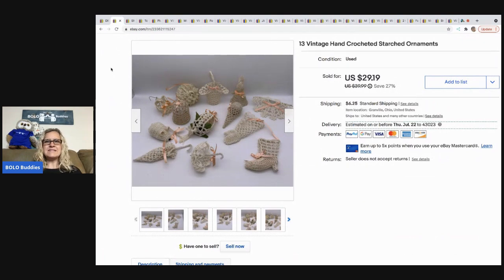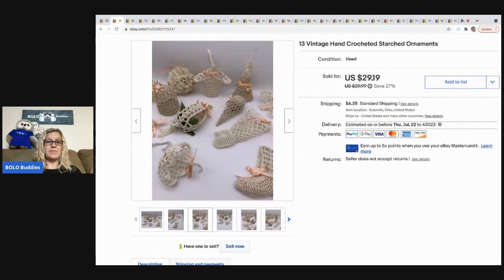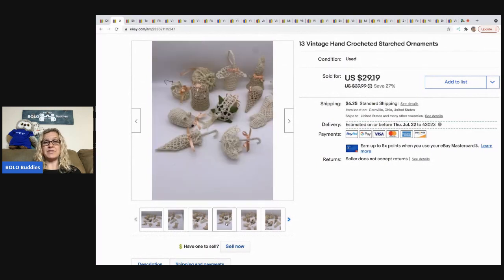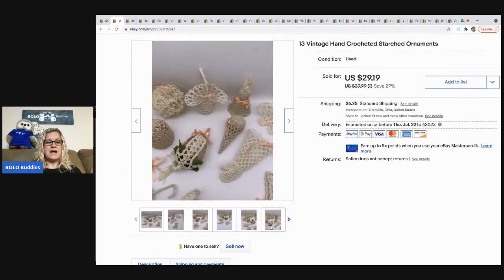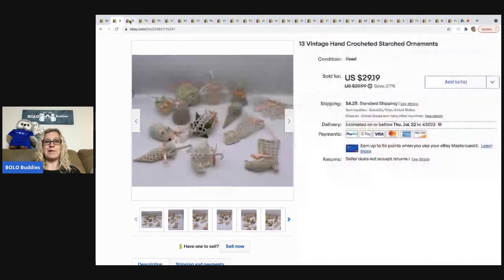The next item is these vintage hand-crocheted starched ornaments. They're handmade and people use them as decorations for baby showers and different things. I took a best offer of $20; the buyer was all in for $29.08. I picked those up at a garage sale for about a buck.